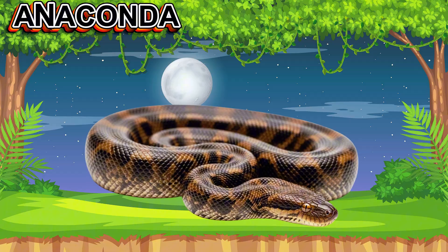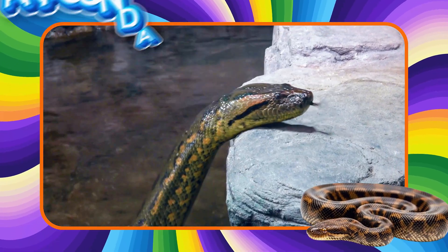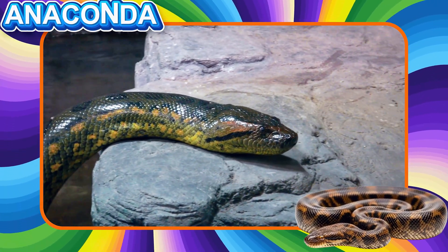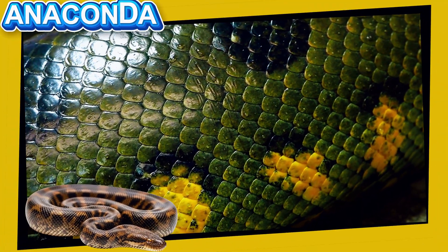This is an Anaconda. This is one of the largest snakes in the world. It lives near rivers and swamps. Anacondas are strong swimmers and very powerful.